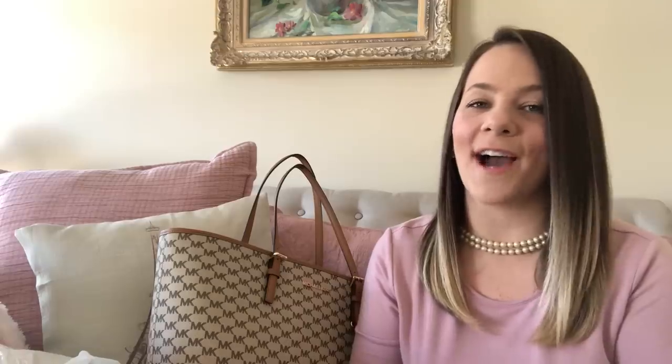Hey everyone, it's Tiffany with Thrifty Tiffany and I am back with a Marshall's haul on this Easter Sunday. I hope everyone is enjoying their Easter. It is almost 1 o'clock and we are about to head to Conyers to do an egg hunt and have Easter dinner with my mom and family. I hope everyone is having a wonderful time with their family. If you are new, my name is Tiffany and this is Thrifty Tiffany — happy Easter! If you are a current subscriber, thank you so much for your continued love and support.